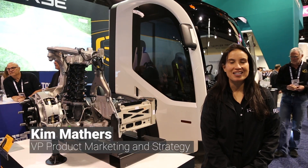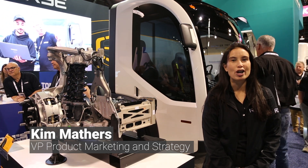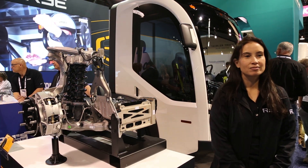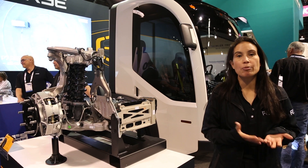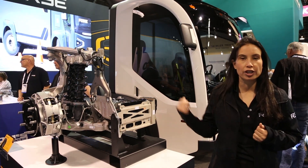My name is Kim Maithers, I'm the product marketing and strategy for ReAuto. So what does ReAuto do? ReAuto is an automotive tech company. Our core technology is ReCorner and associated controls.